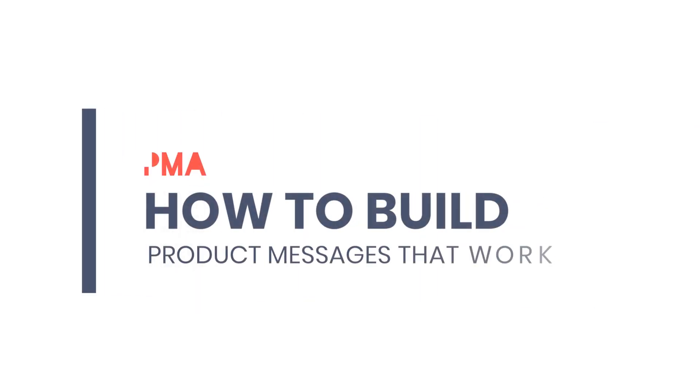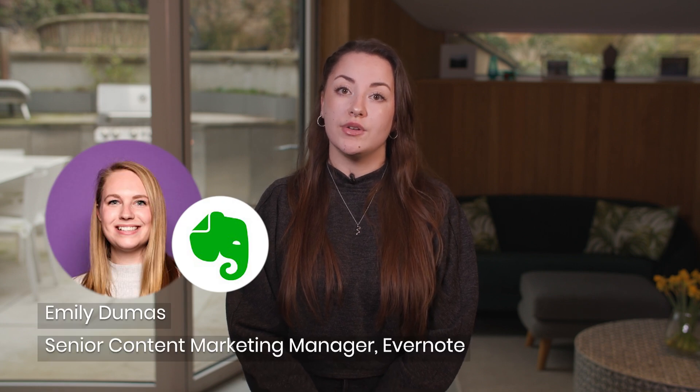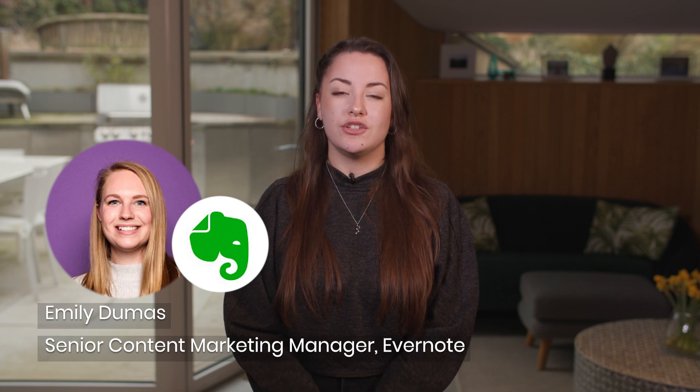How to build messaging processes that work. My name is Charlie Gale and I'm a copywriter here at Product Marketing Alliance. The following information was kindly provided to us by Emily Dumas, who's currently the Senior Content Marketing Manager at Evernote. Check out her LinkedIn and her original article on our site in the description box.